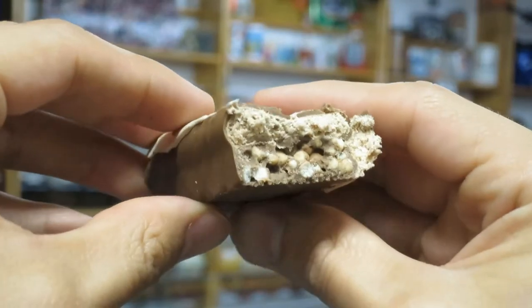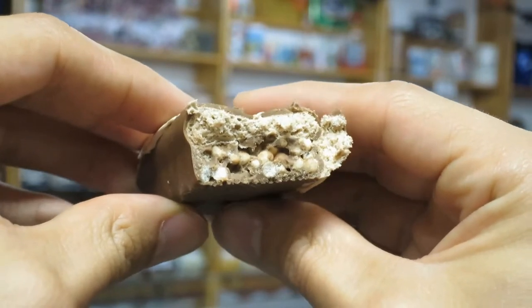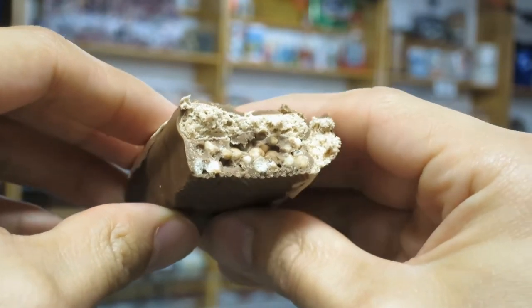That is how the candy bar is situated — there's a top deck and a lower deck. The top deck is Nougat, and the lower deck is a crisp. So the top layer is the Nougat, the bottom layer has a crisp crunchiness, and it's covered in milk chocolate.